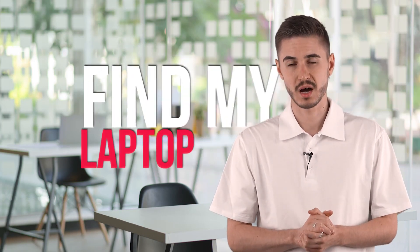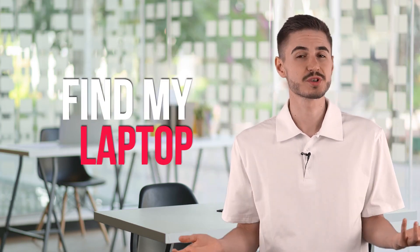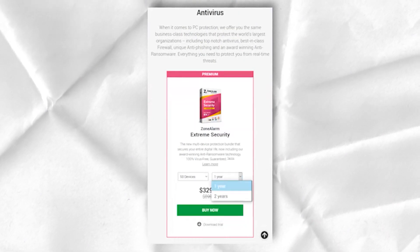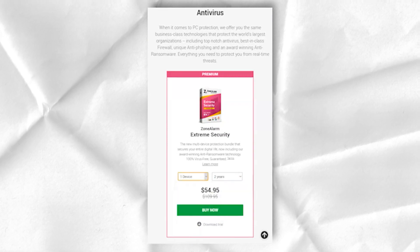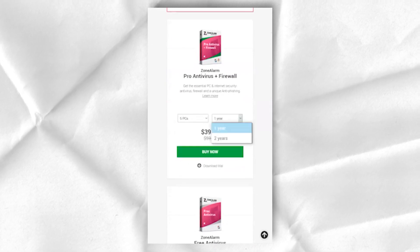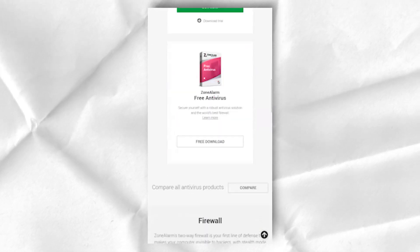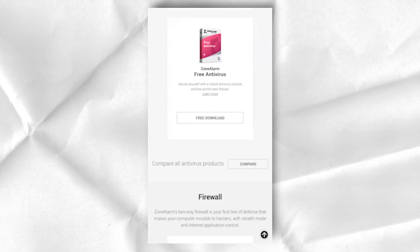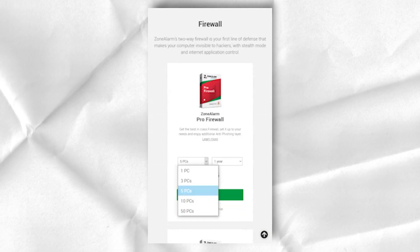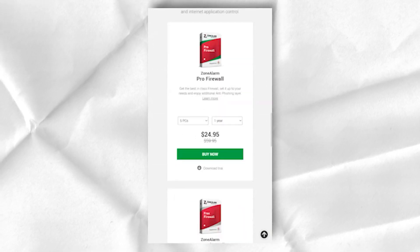Extreme Security includes a ZoneAlarm utility called FindMyLaptop, which gives laptop users an excellent ability to recover files and locate their stolen laptop. Theft of laptops can cause enormous financial damage for both companies and individuals. The ZoneAlarm laptop return utility notifies you after three failed login attempts, can remotely lock your laptop, restore files, and display the device's location on a map. I tested this feature on my Windows 10 laptop and can vouch that it works great in practice.